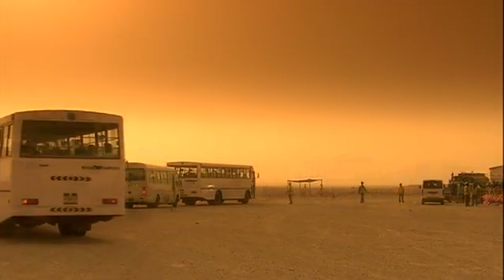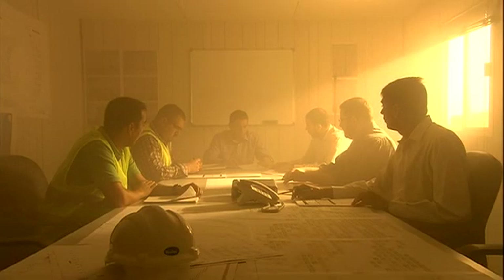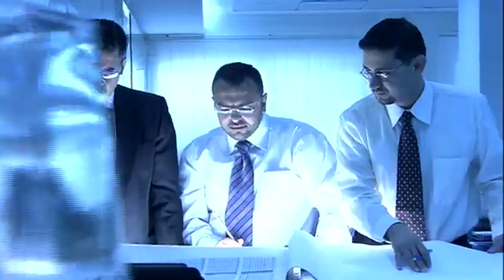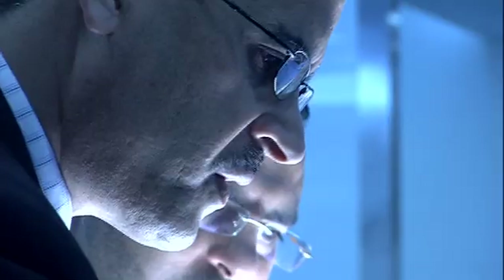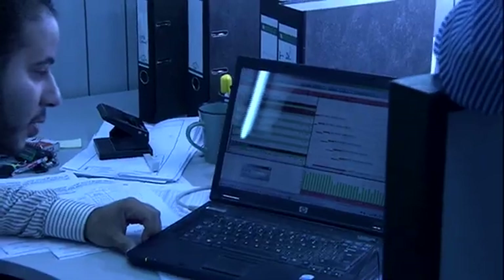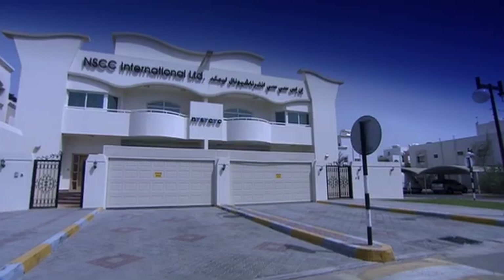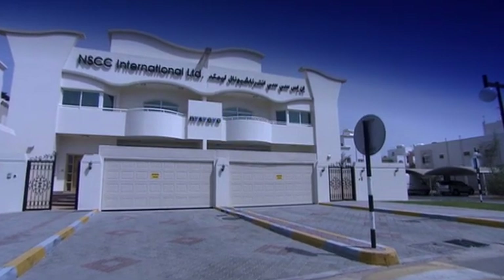We rely on a very specialized, experienced team that we have had in the company for years. The foundation industry is a specialized field of expertise, and we rely on equipment and resources, including our staff. The process starts when we receive a set of drawings from the engineer, consisting of a pile layout and loads. These drawings are sent to the design department, who generate a pile design.